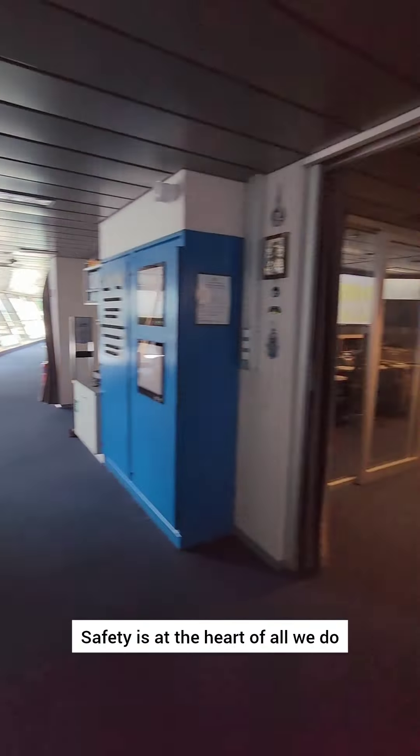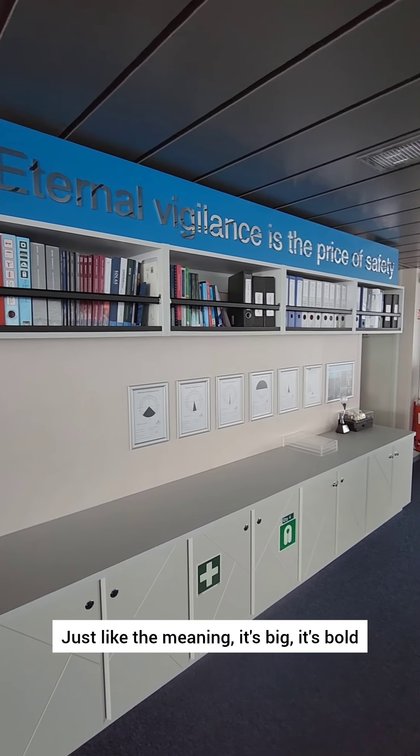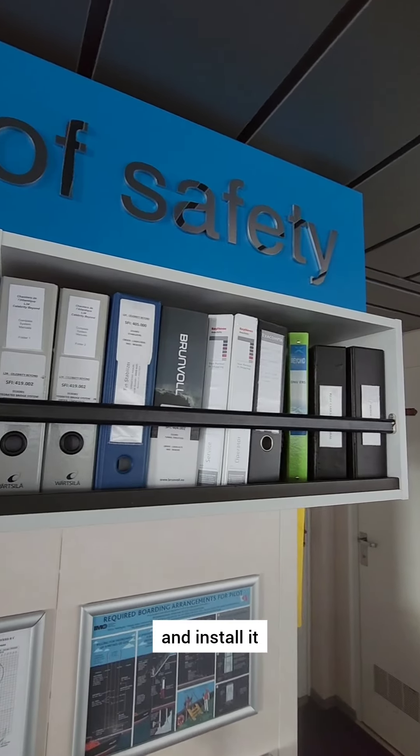Safety is at the heart of all we do, and so is our motto: 'Eternal vigilance is the price of safety.' Just like the meaning, it's big, it's bold, and it's extremely heavy — because I personally watched three people carry it in and install it.